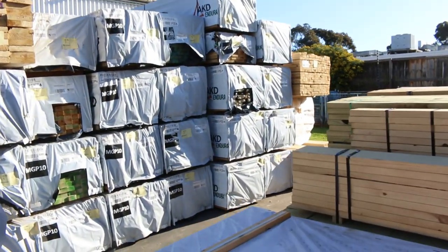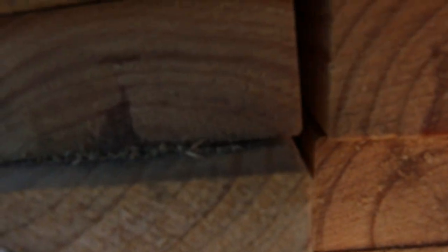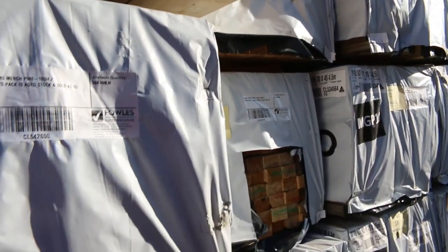Over here is where we start tomorrow — 90x35 2.7 studs, lots 1 and 2, kicks off underway. Then we've got a whole heap of aged stock out of a mill here to turn over. There's a 190x45 M10 pine I can see, 70x45 merch and also M10 70x45.